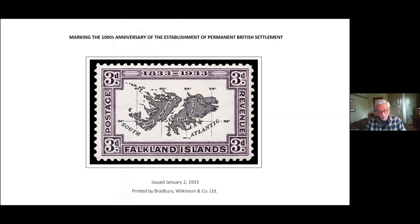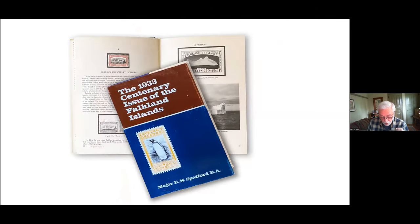The Falkland centenary stamps were issued to mark the 100th anniversary of the first permanent settlement in the Falkland Islands under British rule. Since time today is short, I'm going to make no attempt to review this history — it's wonderfully summarized in Ronnie Spafford's book on the series, and if you haven't read it, try to find a copy. It's really a wonderful book.